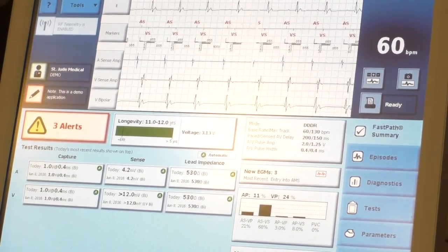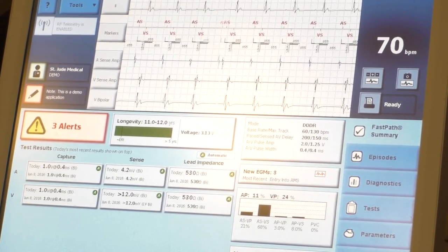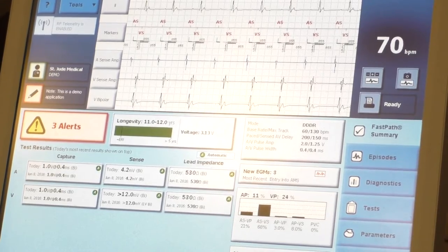You also check sensing every time — that's the pacemaker's ability to sense intrinsic signal. The P waves you want around two millivolts, and R waves you want greater than five millivolts. You don't need to memorize this, but it's in the textbooks.